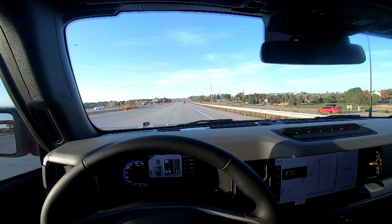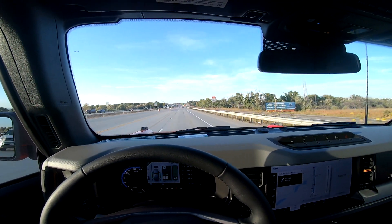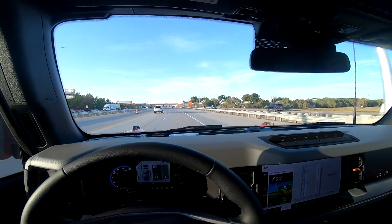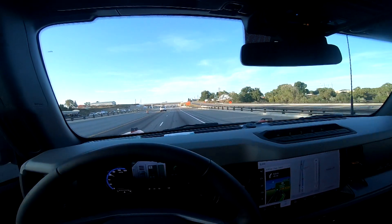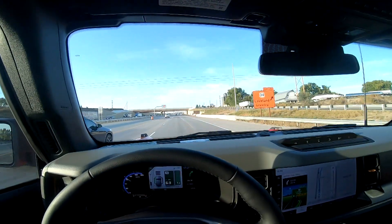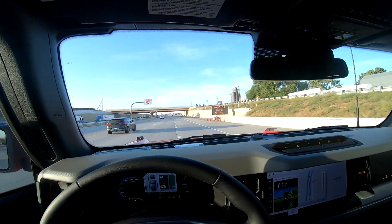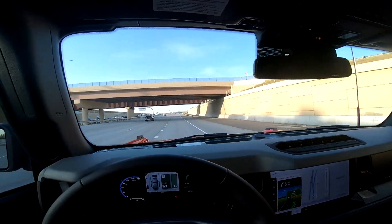You guys will see in a second when I do the walk-around for the wrap reveal. It might be mostly dark by the time I get home, so I might have to film the reveal portion of this video tomorrow. But it won't matter to you guys because you guys will see it in a second, so here we go.